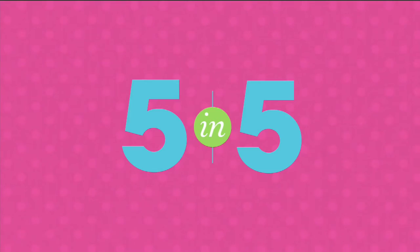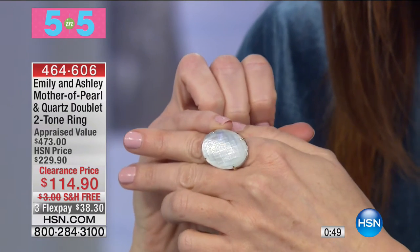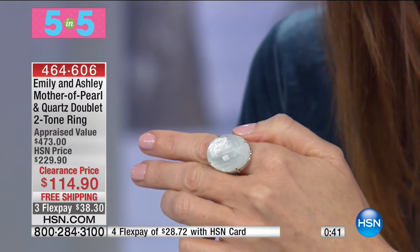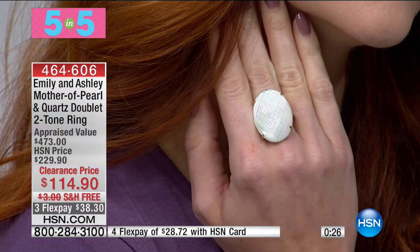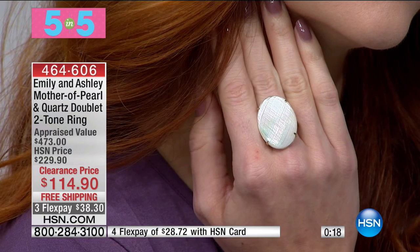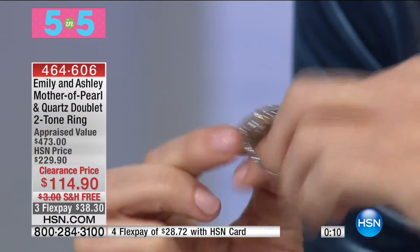Number two: Emily and Ashley Mother of Pearl and Quartz doublet two-tone ring. Look at the faceting — you get all of that incredible shine. Clearance priced 50% off, big customer pick at full price, appraised at $473, today $114. Rhodium-plated, set in sterling silver — Shell Mother of Pearl and Rock Crystal Quartz doublet. Nice big size, and it even has their signature ladybug on the inside of the ring. Only you know it's there. $38 to get that one home.